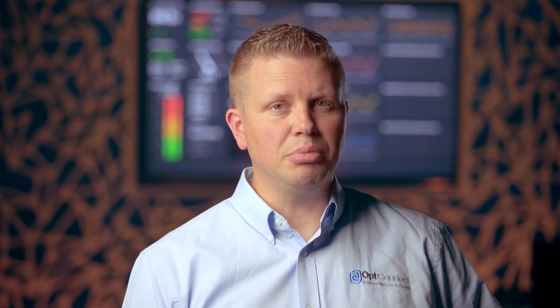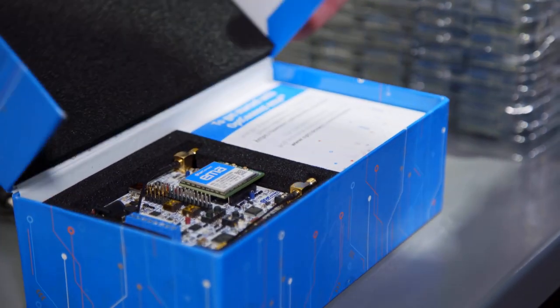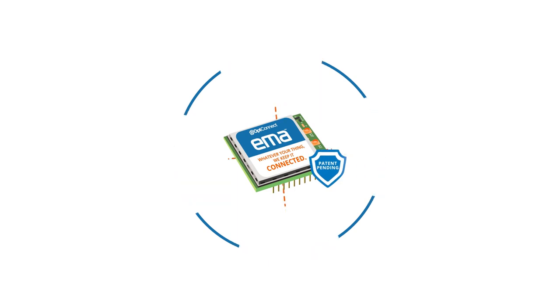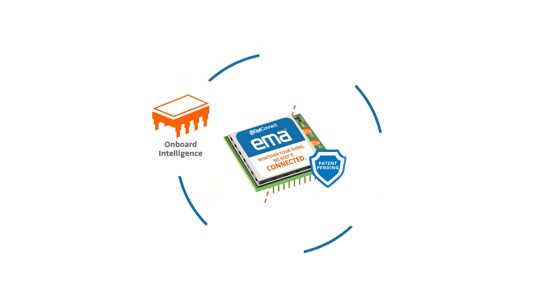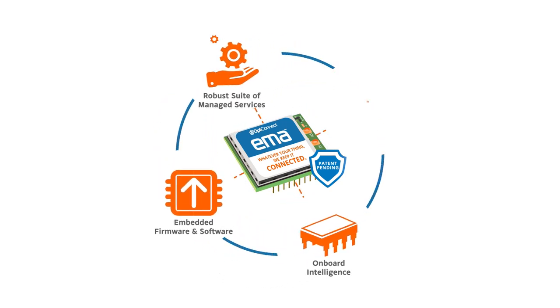With plug-and-play functionality built right in, all the customer host board has to do is simply use it. There's no need to develop low-level software control — it already exists with Emma. It's what's built inside of Emma that makes it so unique and so versatile for anyone looking for an easier way to solve their IoT connectivity needs.